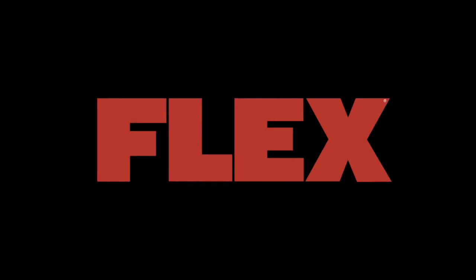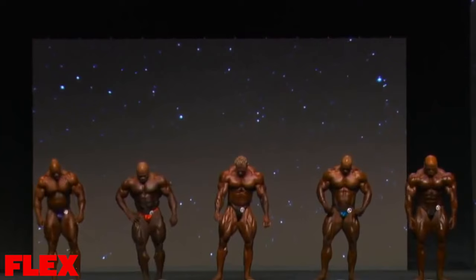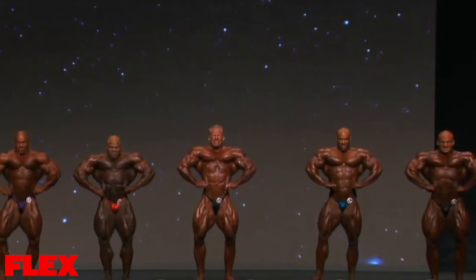Front double bicep. Front lat spread. Side chest.